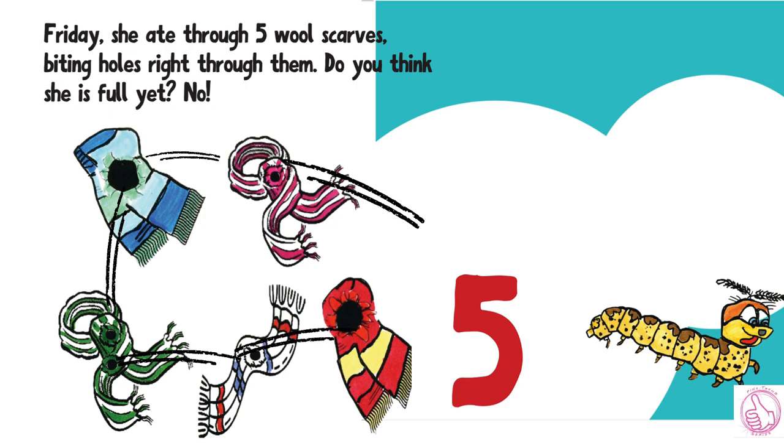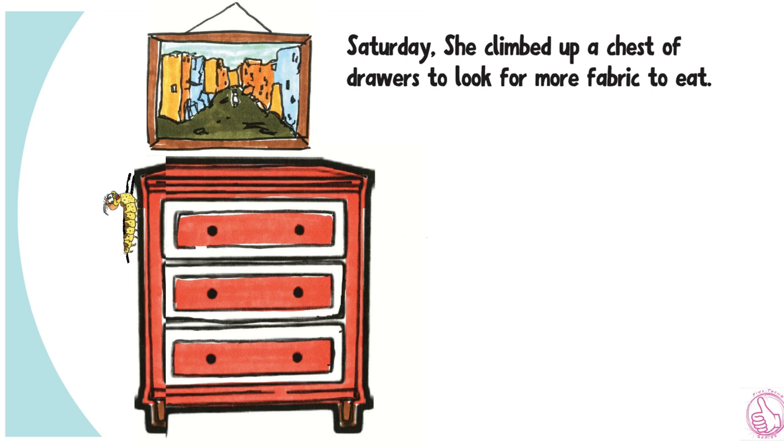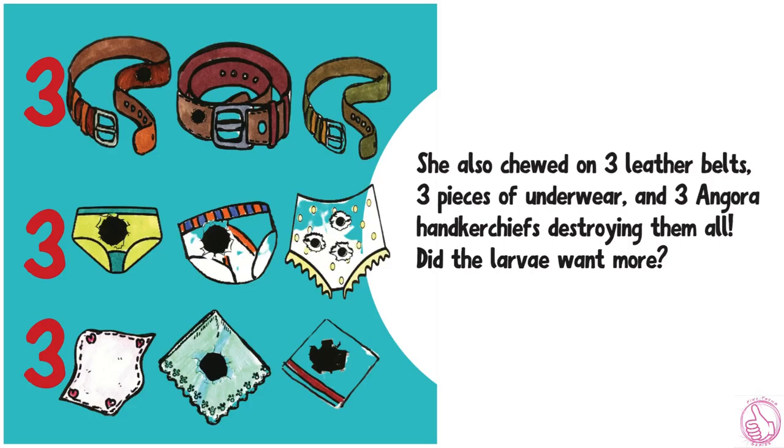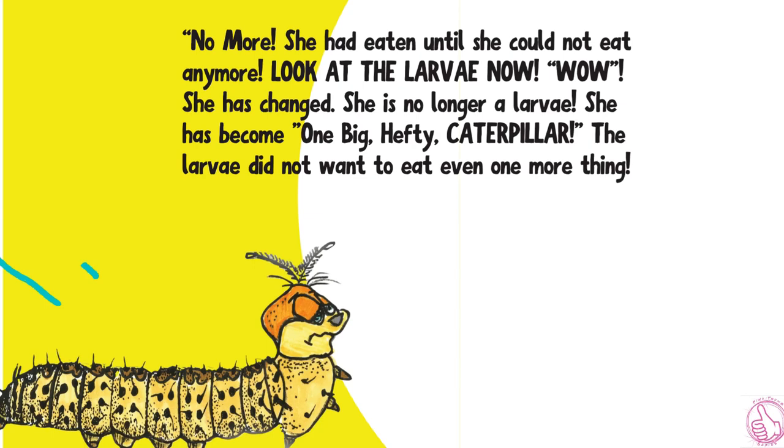Saturday, she climbed up a chest of drawers to look for more fabric to eat. She nibbled through one pair of pink feathered gloves, plus three pairs of wool socks, and five t-shirts. She also chewed on three leather belts, three pieces of underwear, and three angora handkerchiefs, destroying them all. Did the larvae want more? No more! She had eaten until she could not eat any more.